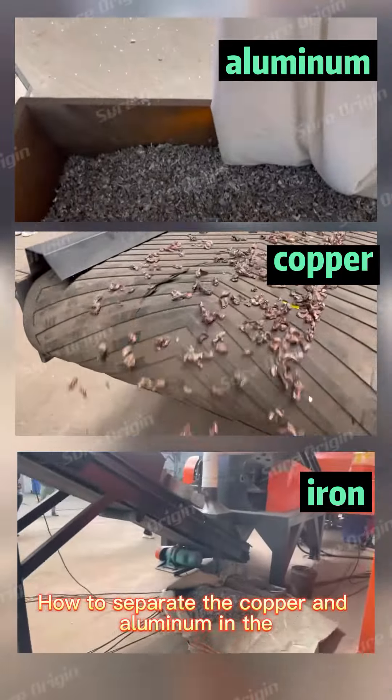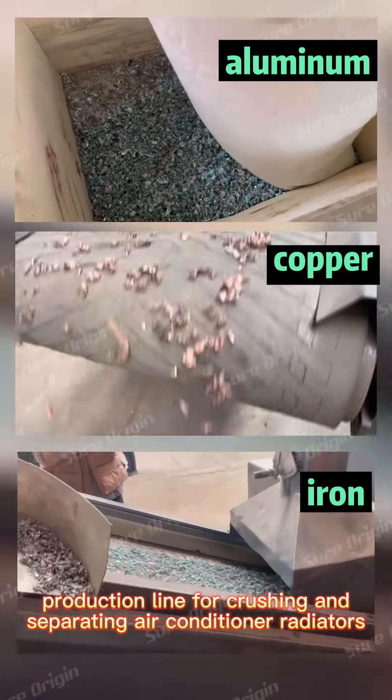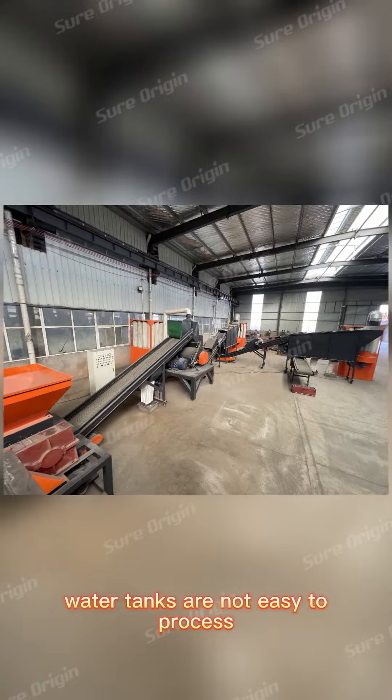How to separate the copper and aluminum in the air conditioner radiator to obtain pure copper and pure aluminum. Origin Group Machinery has produced a large-scale production line for crushing and separating air conditioner radiators, solving the problem that a large number of copper and aluminum water tanks are not easy to process.